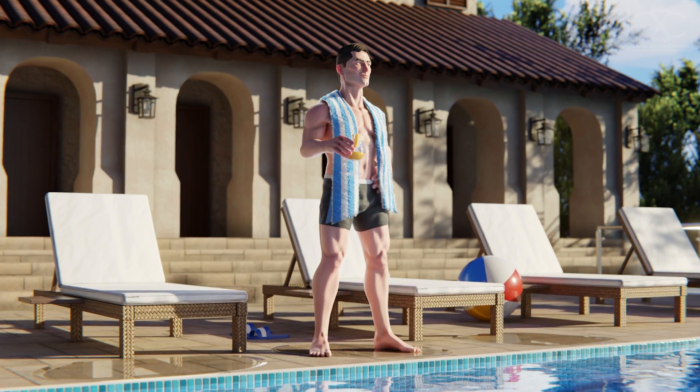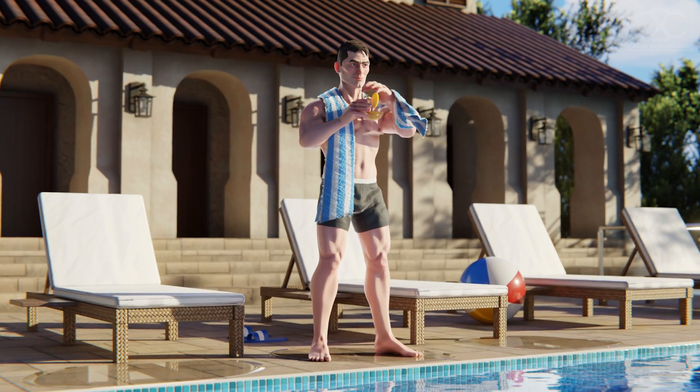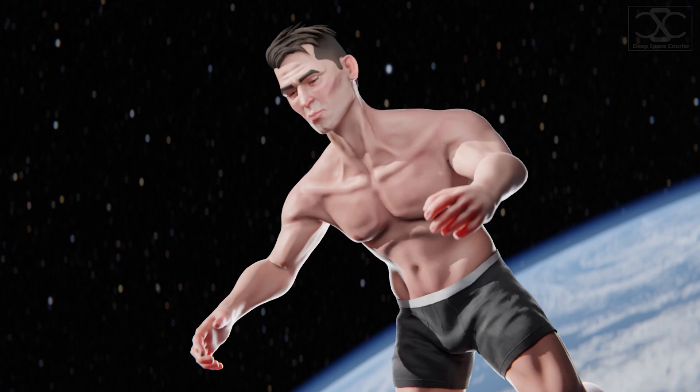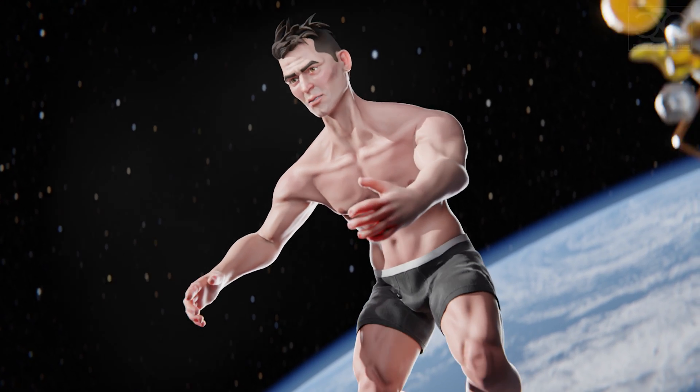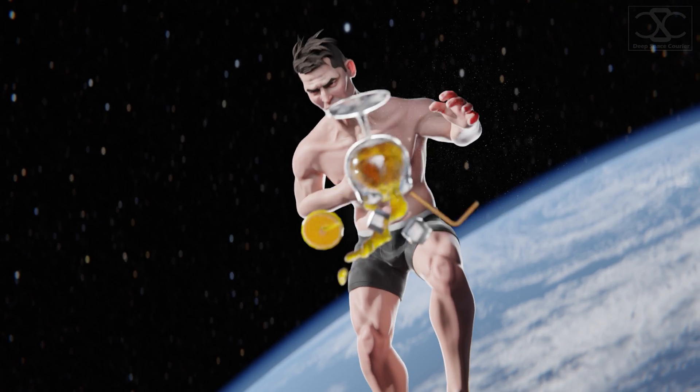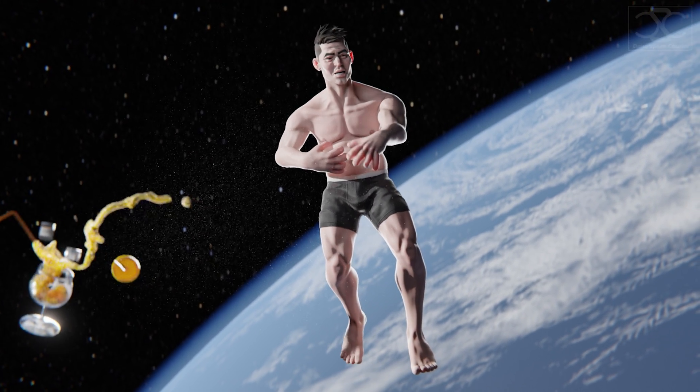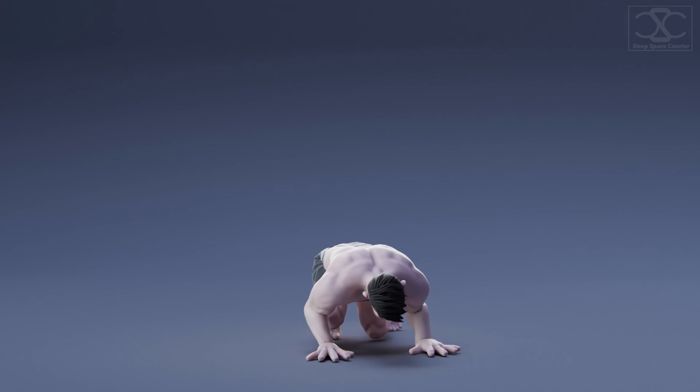Have you ever wondered how humans survive in space? What would happen if you were suddenly teleported there? In a vacuum, oxygen would expand and rush out from your body. Without it, you would pass out in about 15 seconds, and you wouldn't live for much more than a minute after that.